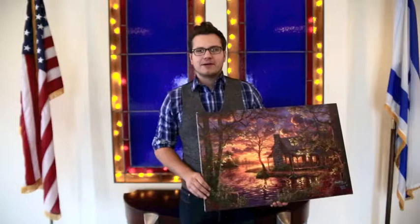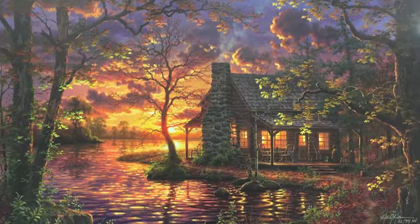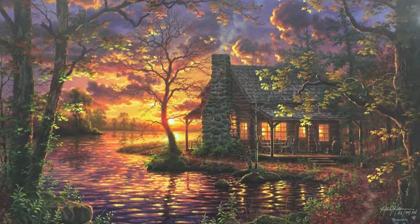Hey y'all, I'm Abraham Hunter and I want to share with you my painting titled Hiding Place. I live in the city of Knoxville now, right downtown, and it always takes me like 10-15 minutes just to go down the street and buy a sandwich because of all the traffic.